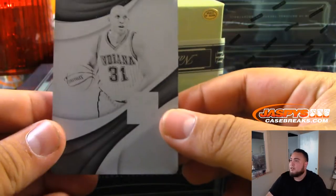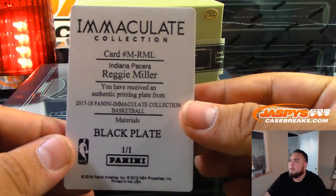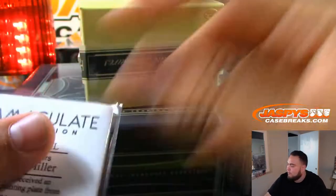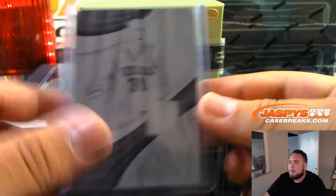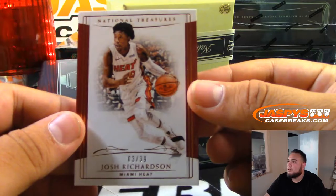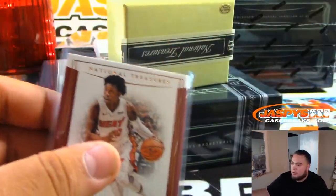The first card we got is for the Indiana Pacers — a printing plate, black plate Reggie Miller. Ken with the Pacers starts us off. Next, we got Josh Richardson, three of 39, for the Heat. That's Mark with the Heat.